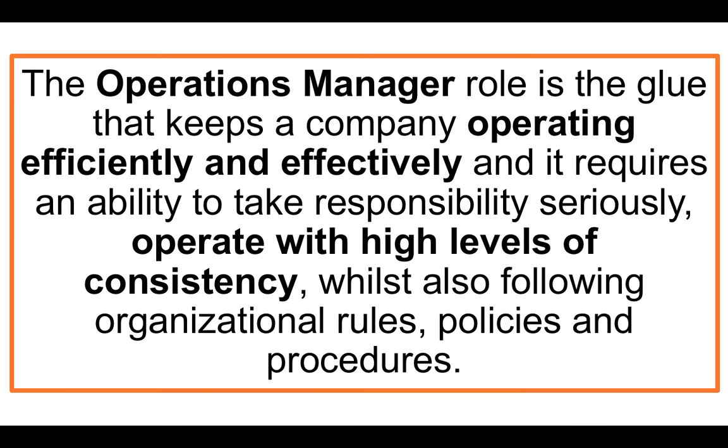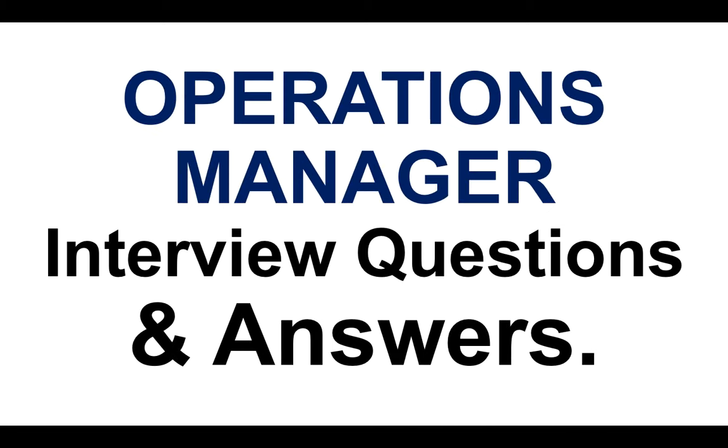Before we get into those questions and answers, what is the role of an Operations Manager? The Operations Manager role is basically the glue that keeps a company operating efficiently and effectively. It requires an ability to take responsibility seriously. You have to operate with high levels of consistency, whilst also following organizational rules, policies and procedures. Those things are really important, and we're going to focus on demonstrating them during the answers to the Operations Manager interview questions. So let's get straight into them.